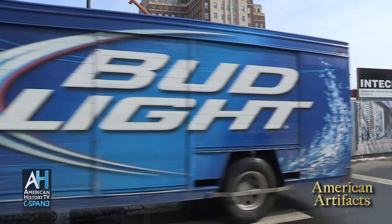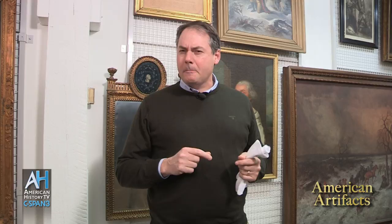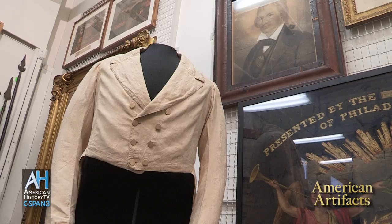Located two blocks from Independence Hall, the museum is scheduled to open in early 2017. I pulled together a selection of objects from the collection to give you some of the highlights and also give you an indication of the big storyline that we're telling in the museum.